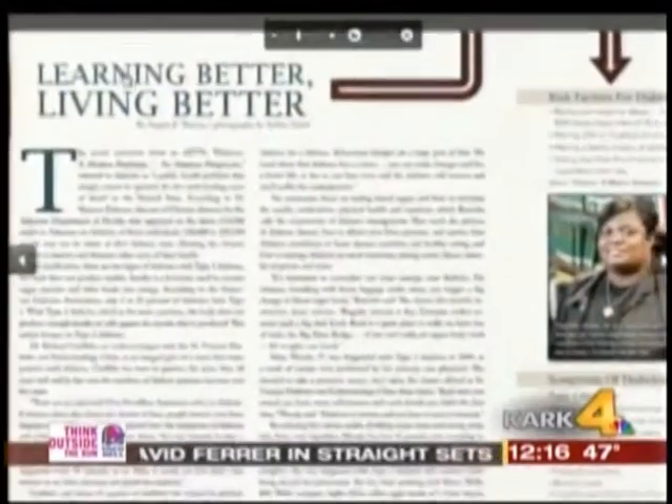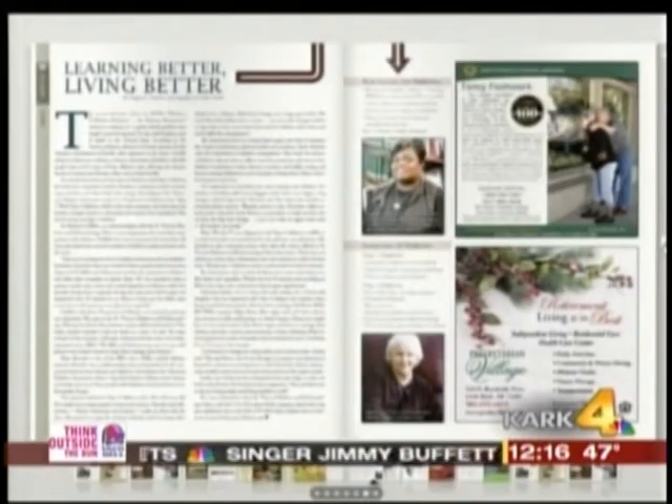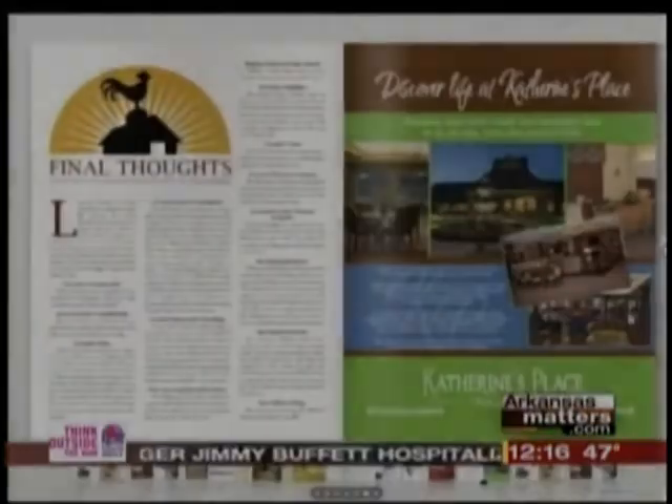Great information from Leslie McNally, thank you. You can read more about it in AY Magazine, the January issue on stands now, and editor Angela Thomas will join us next week to talk about the February issue. Thanks ladies for joining us.